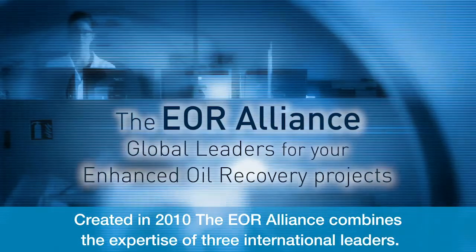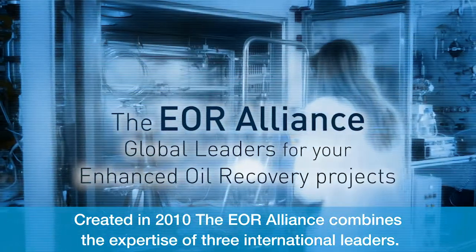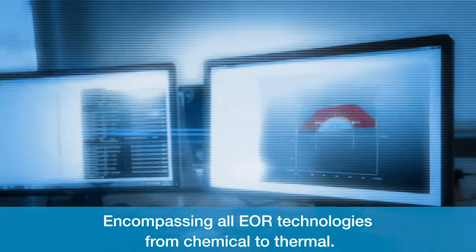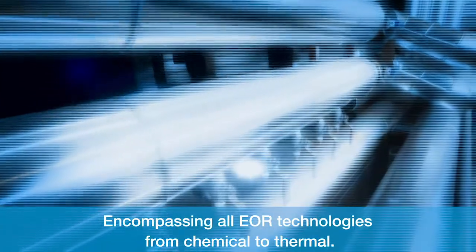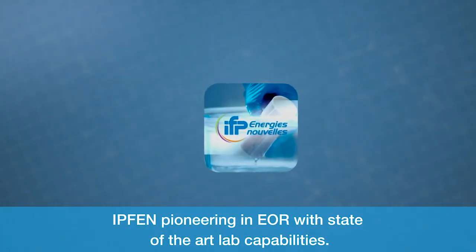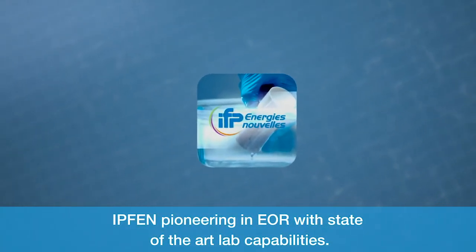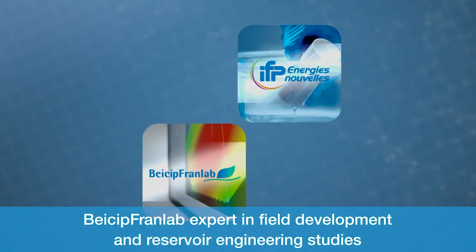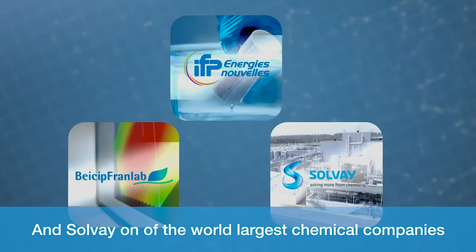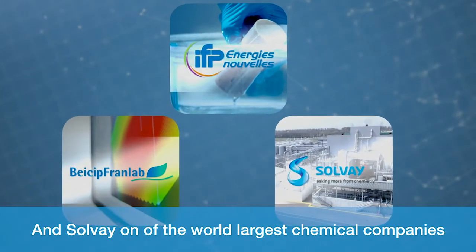Created in 2010, the EOR Alliance combines the expertise of three international leaders, encompassing all EOR technologies from chemical to thermal. IFPEN, pioneering EOR with state-of-the-art lab capabilities. BC Pfronlab, expert in field development and reservoir engineering studies. And Solvay, one of the world's largest chemical companies.